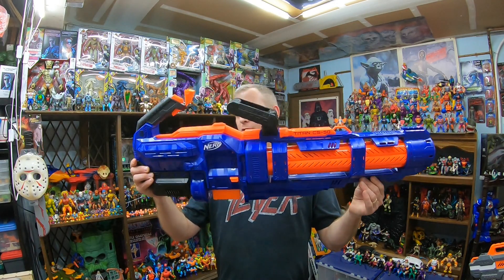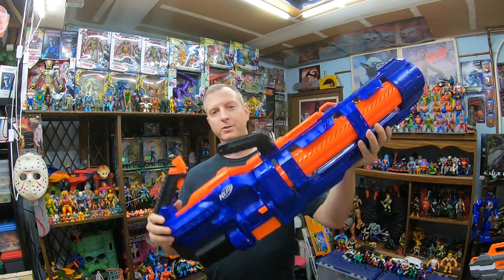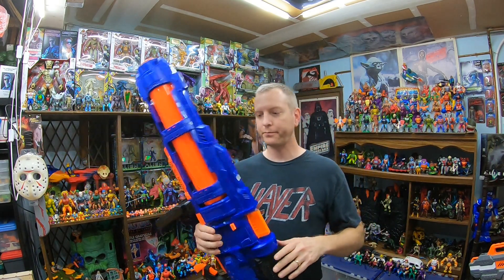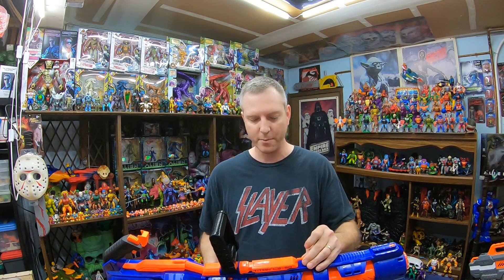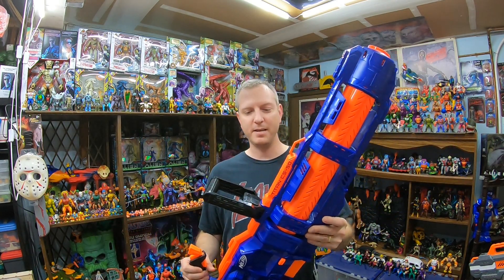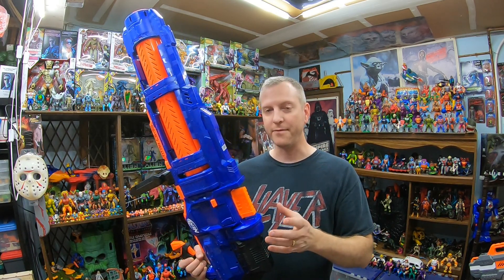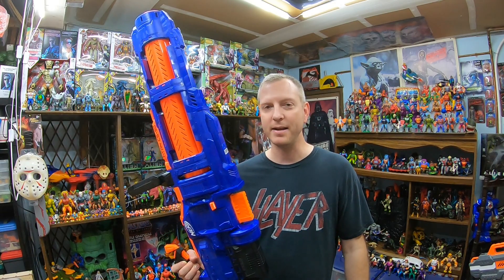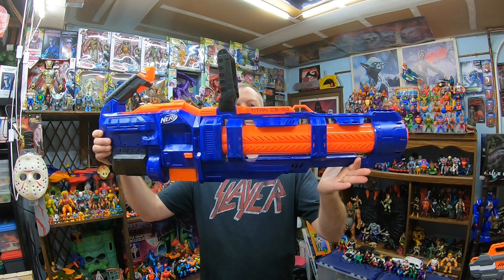Last but not least, we got this guy — first time I picked this one up as well. The Nerf Elite Titan CS-50. Straight up Gatling gun, Terminator 2 Gatling gun style. This was $10 too. There were actually two of these, and a kid came in and wanted some stuff — I stepped aside and let him pick what he wanted, and he ended up grabbing the second one. This thing is supposed to have a special dual drum magazine. It'll work with any magazine, but with that drum magazine it's like a $250+ blaster on eBay. Without it, I see it sell for like $80 to $100. I'll test it out — it'd be a monster to ship, but who cares. Seems like a pretty good pickup.